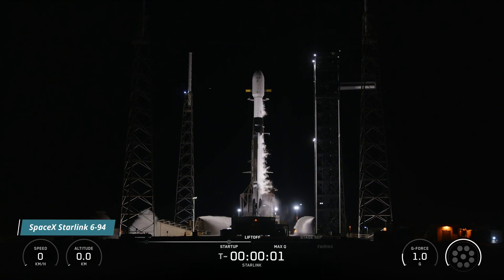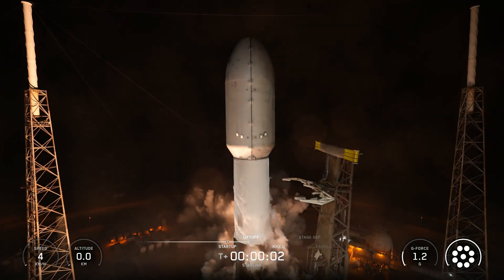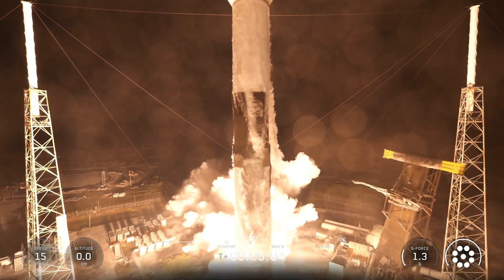Four, three, two, one, ignition, engine's full power, liftoff, go SpaceX, go Starlink.